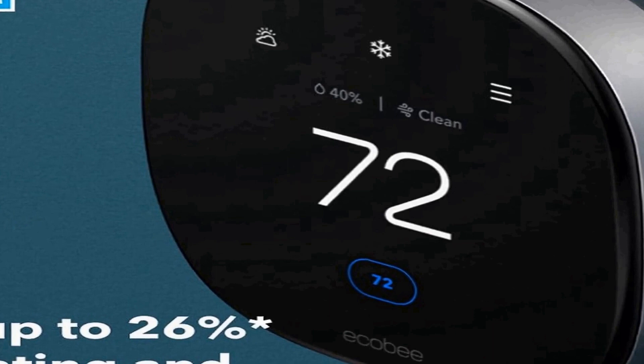In summary, the Ecobee New Smart Thermostat Premium is a versatile and intelligent device that offers precise climate control and comprehensive environmental monitoring. Its compatibility with Siri, Alexa, and Google Assistant makes it easy to integrate into your existing smart home ecosystem. Whether you want to optimize your home's temperature, air quality, or both, this programmable Wi-Fi thermostat with smart sensor and air quality monitor provides a convenient and efficient solution for modern homeowners.